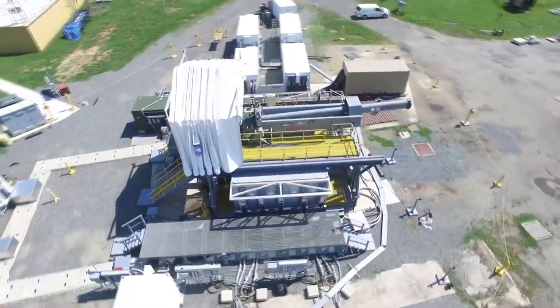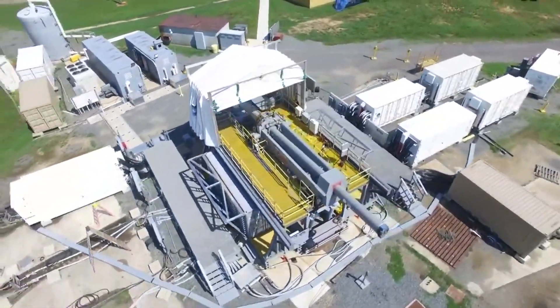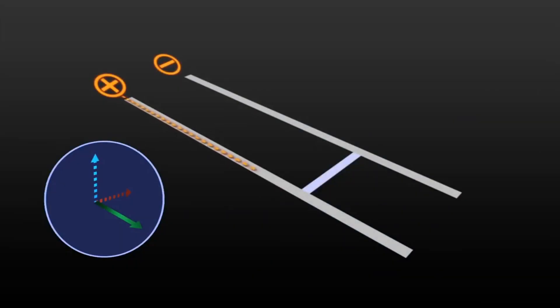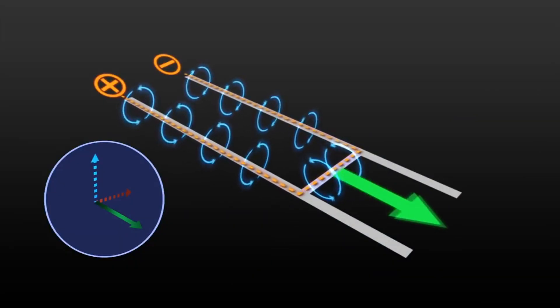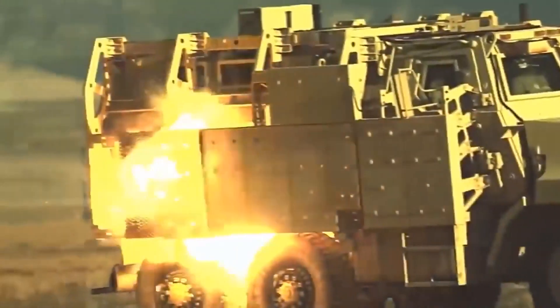A railgun is a fixed electromagnetic weapon system designed to propel an explosive unguided dense projectile at extreme velocities from a parallel conductor along a barrel, with damage being primarily inflicted by kinetic energy rather than an explosive payload.